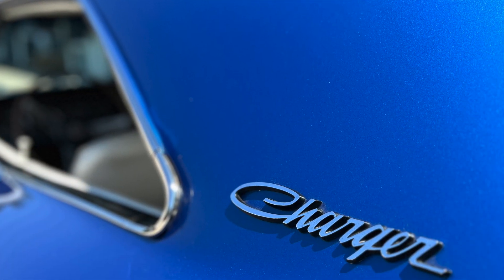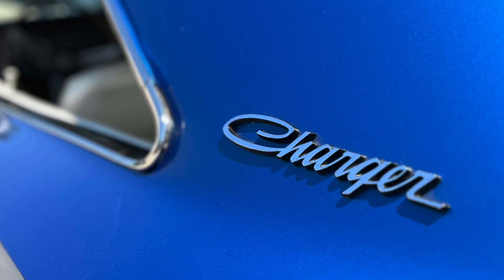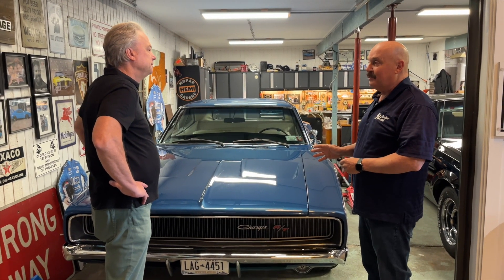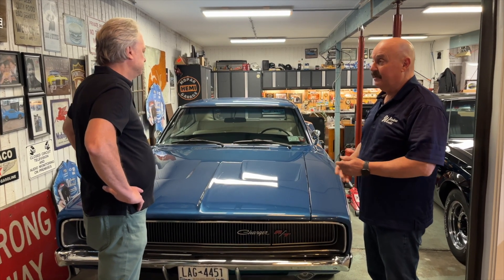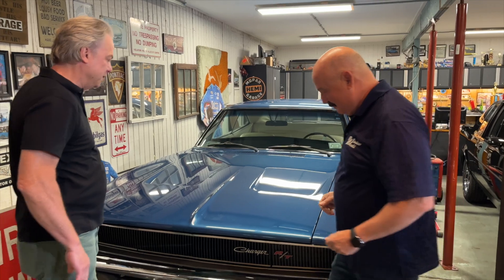It was said to have 426 cubic inches and 425 horsepower, but people have dynoed these cars and they've been up at 585 horsepower. Drag racers love these cars. The performance world still regards this as one of the best engines ever available. The Hemi motor is nicknamed the Elephant. Let's take a look at it — can we pop the hood?